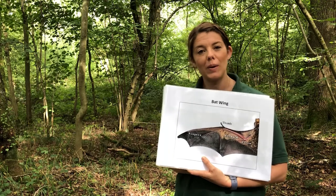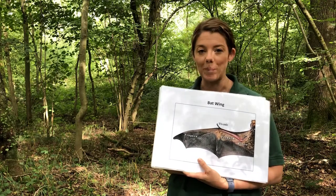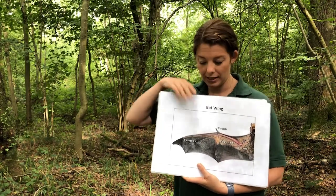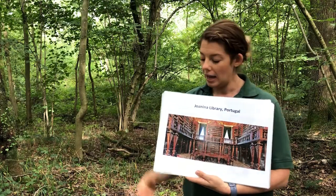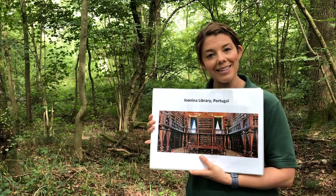In the UK alone we have 18 different species of bats and they actually became a protected species in 1981. Now contrary to belief, bats will not cause damage to your home. In fact, this is the Joanina Library in Portugal — a unique library because it has its own bat colony as a form of defence against book-eating insects.